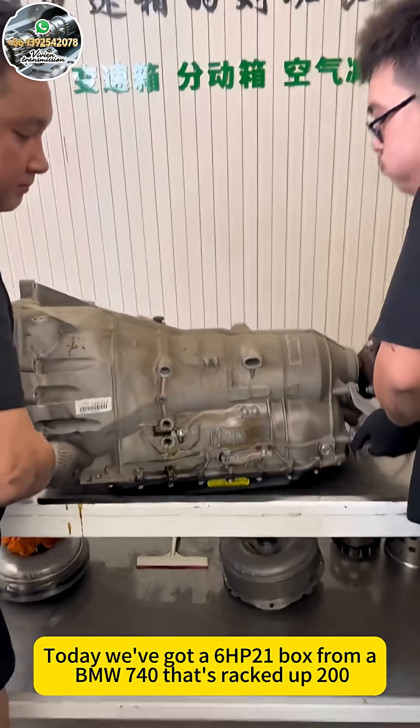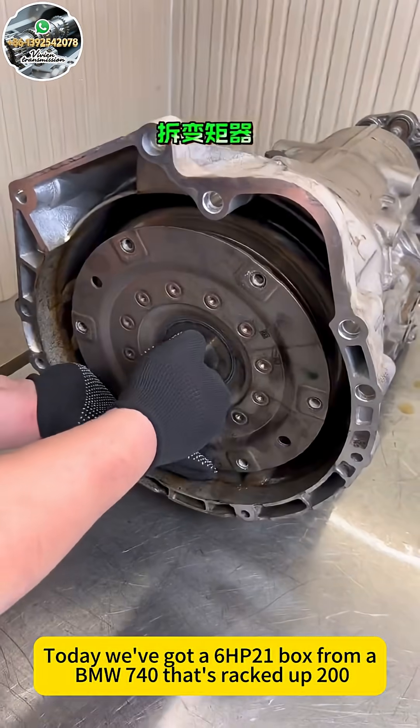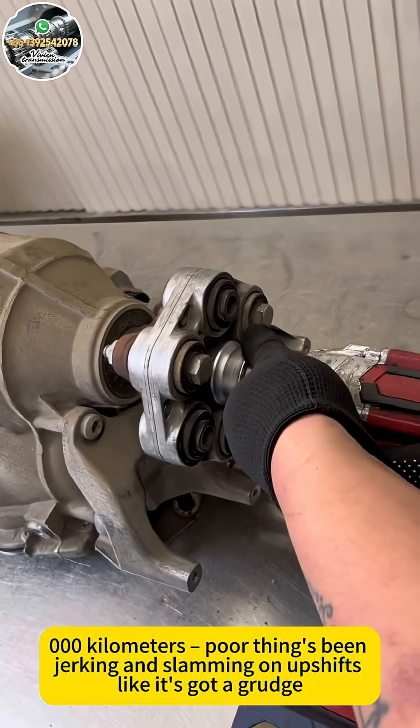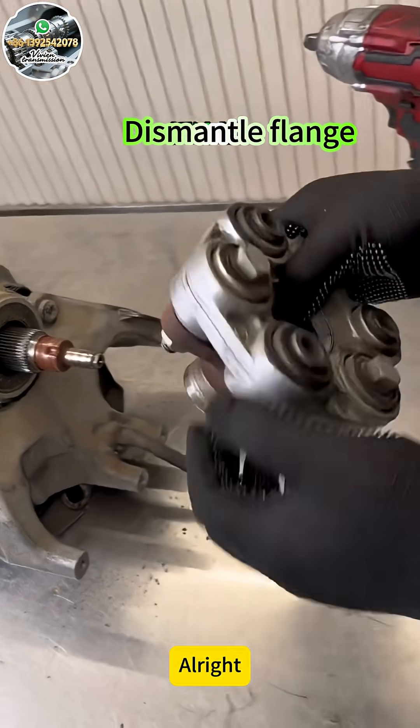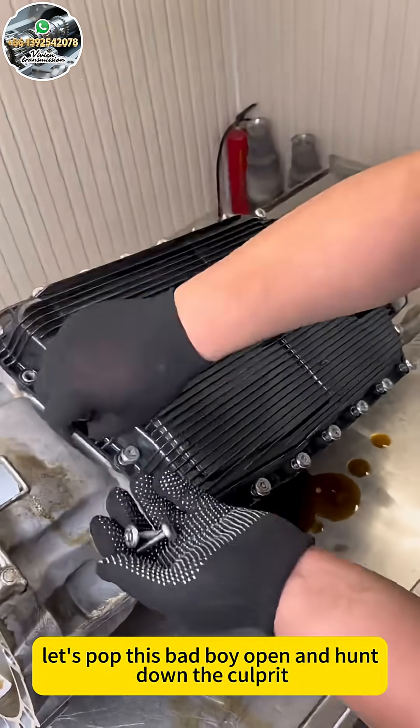Hey folks, today we've got a 6HP transmission to unbox from a BMW 740 that's racked up 100,000 kilometers. The poor thing's been jerking and slamming on upshifts like it's got a grudge. Alright, let's pop this bad boy open and hunt down the culprit, shall we?